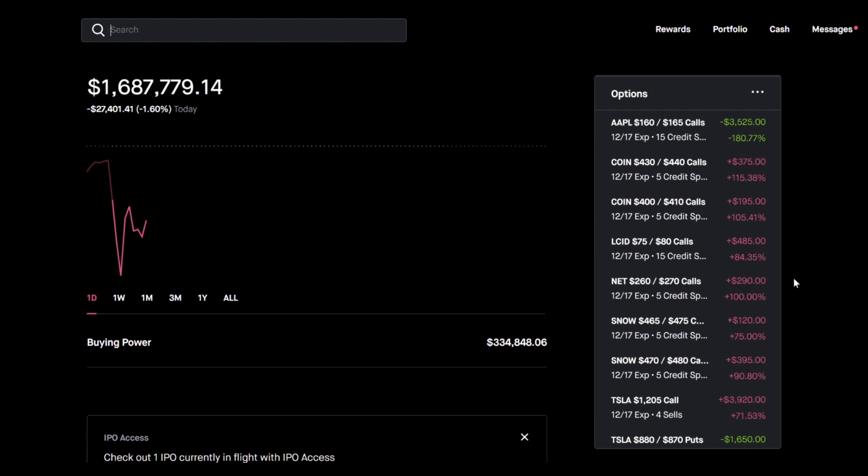If you want to see me make trades like this, make sure to apply for the private Discord that I have. Either way, I'm going to show you how this works. I sold Coinbase, Lucid, NET, Snowflake — all these expensive stocks I sold call credit spreads on. But this video is really about the debit put spread.